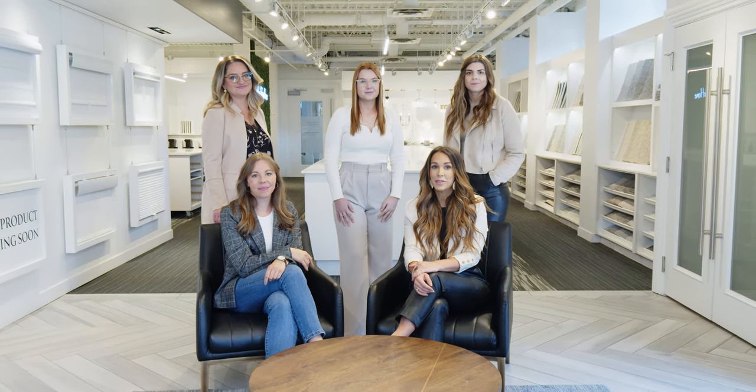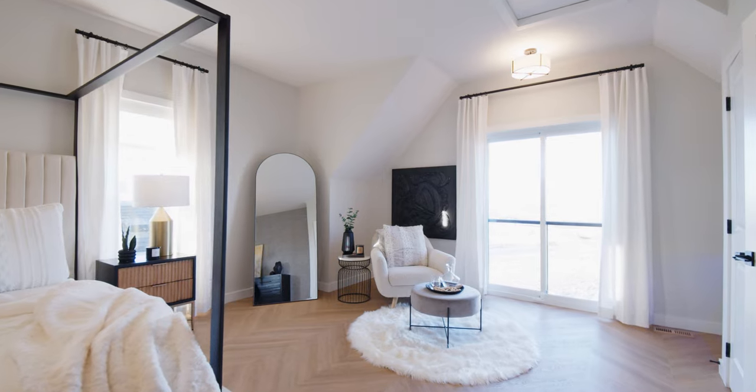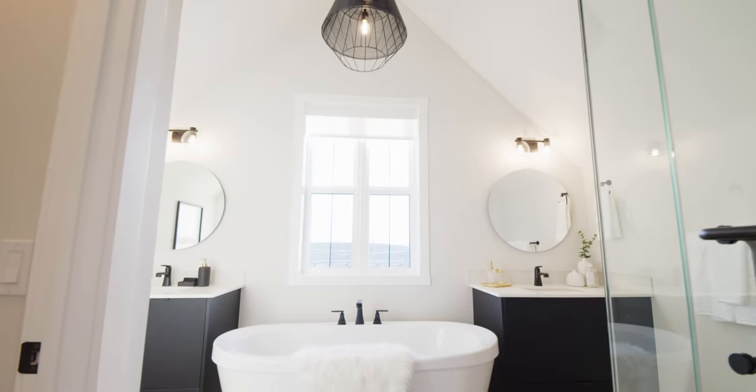Welcome to the Shane Homes Design Studio. Congratulations on the purchase of your new Shane home. Our design team is here to talk about some tips and tricks that will help you prepare for your upcoming interior and exterior appointments.